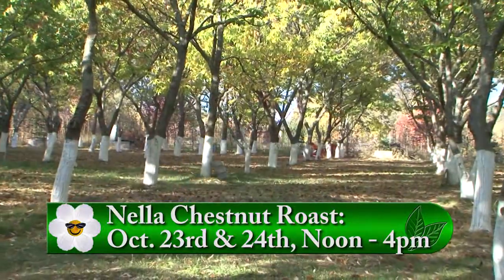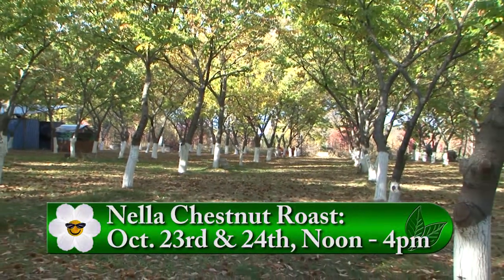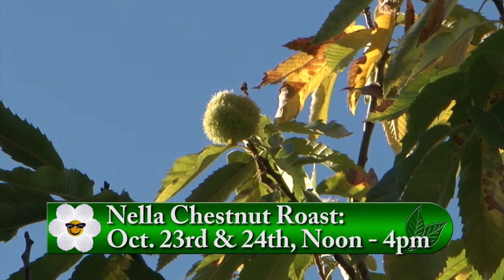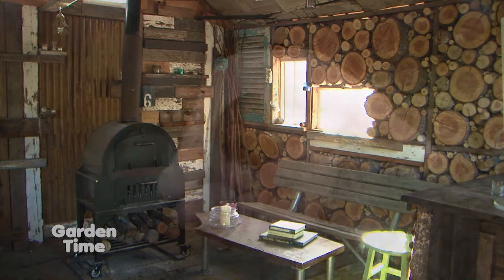And for even more information, you can come out to Nella Farms this weekend. So what's going on this weekend? This weekend we have our annual chestnut roast. We have wine tasting. And we roast chestnuts. It's such a beautiful place here — there's a place to sit under cover, a beautiful shed to sit in. So really, you're welcome for any kind of weather. Yes.